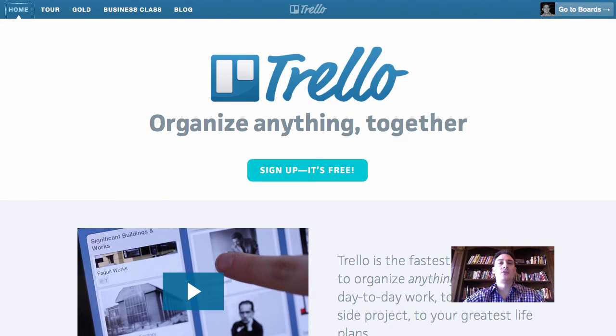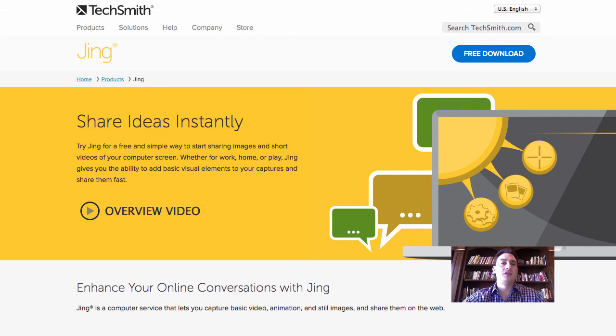The other tool that I recommend, and this one I use every single day, is a product called Jing. It's made by a company called TechSmith. They make Camtasia and Snagit and some other products you might have heard of. This is a great screen capture tool. It can do quick screenshots, but it can also do up to five minutes of video and audio.